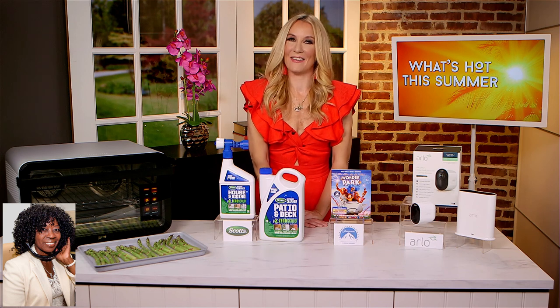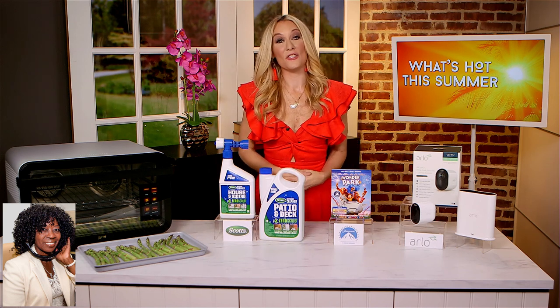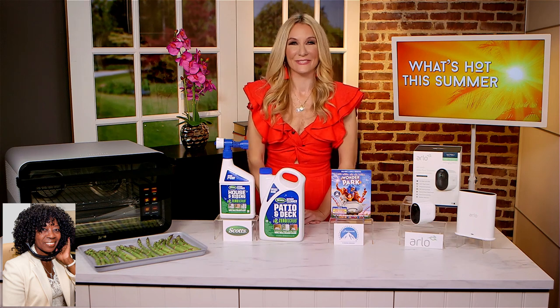Yes, and I've got to say, with prices starting at just under $600, you can find it at juneoven.com, and it will save you so much time this summer. All right, then. I like that.